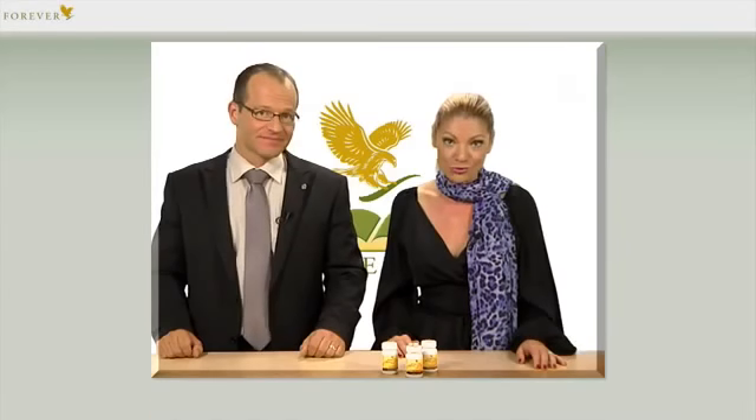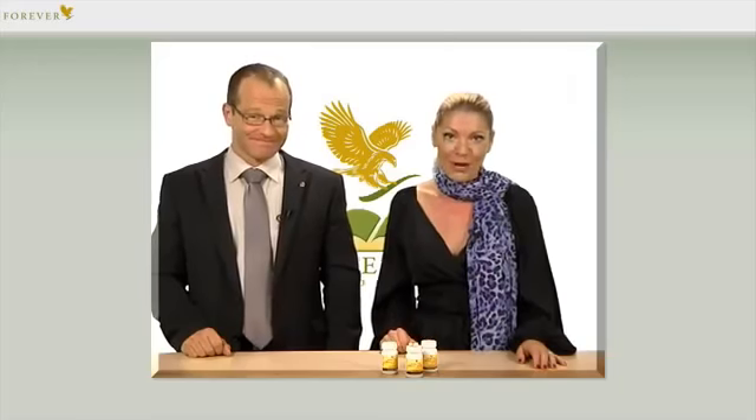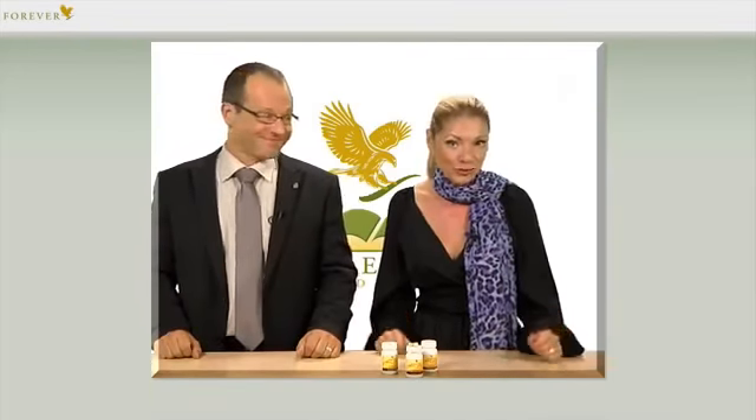A bee colony has a highly developed social structure and clearly defined tasks for each member of the colony. As usual, it's the women who do most of the work. The achievements of these female worker bees have become legendary.